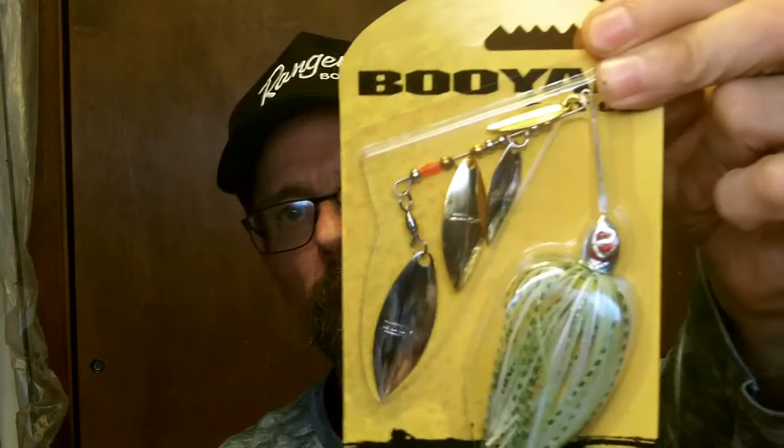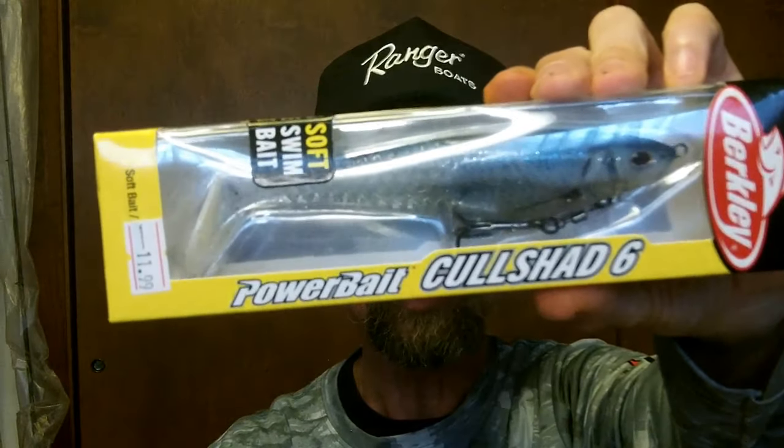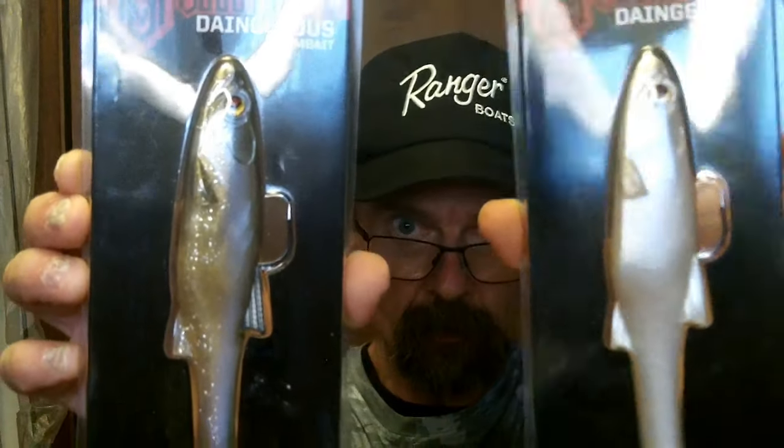I'm gonna give them a try. Also got this Booyah Super Shad spinnerbait — got it cheap. It's got like four blades on it, resembles a little baitfish school. Pretty cool. Then I got some swim baits: got one from Berkley called the Call Shad, six inch, really nice bait. It's got a bottom treble hook on it. Give that one a shot, probably on the Potomac this year. Got two others that are top hook — from Bass Mafia, the Dangerous Swim Bait, six inch, about 1.6 ounces.